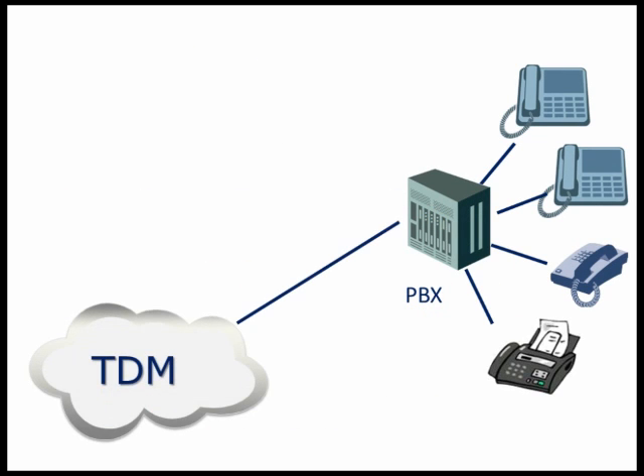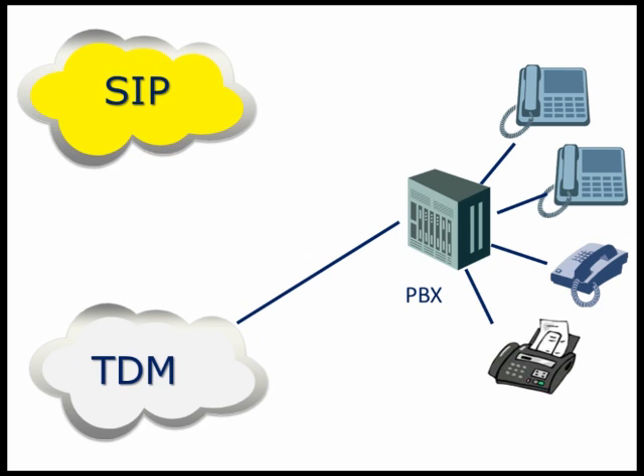If a business has an existing TDM PBX, the older equipment needs a means to interface to SIP trunks. They could upgrade the PBX or IP PBX, but the costs involved are often prohibitive.